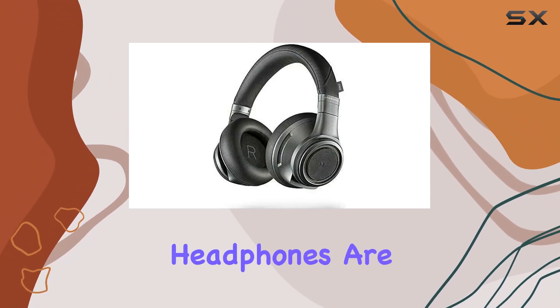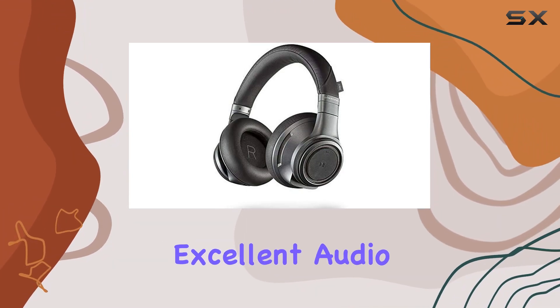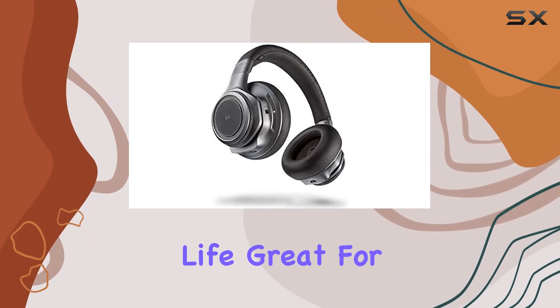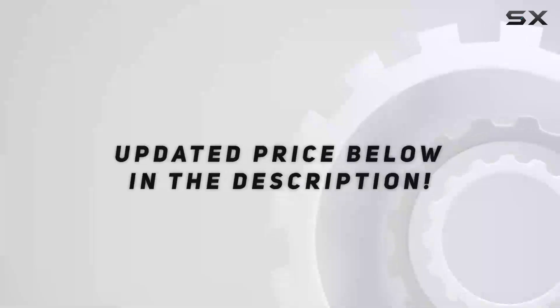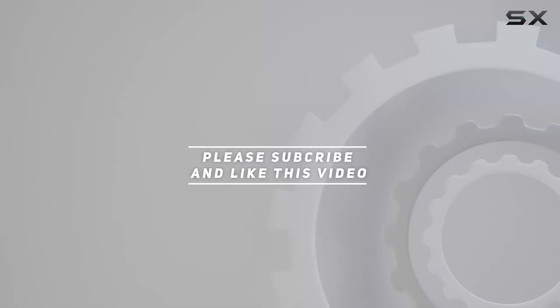Overall, these headphones are a solid choice for those who want top-notch noise cancellation, excellent audio quality, seamless device switching, and long battery life. Great for travel or just kicking back at home. Check out the video description for an updated price, and thank you for watching.